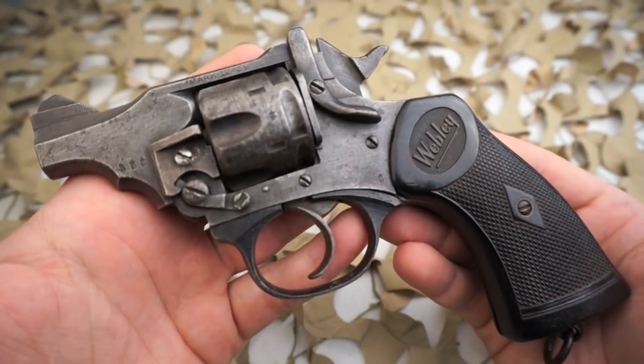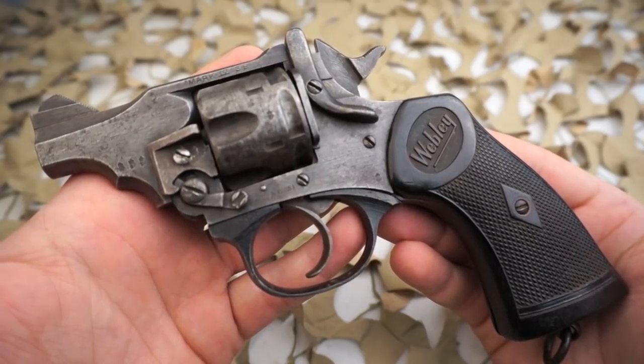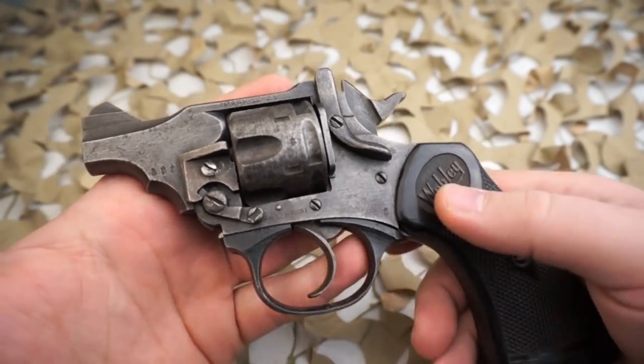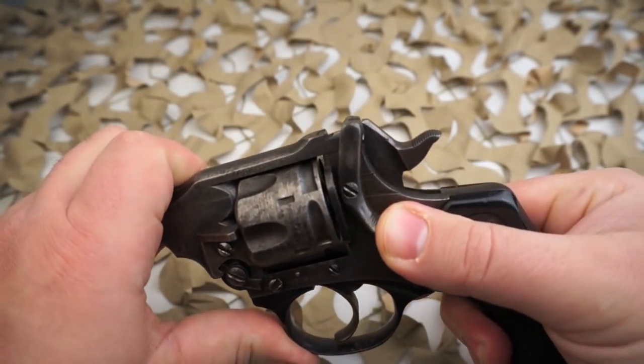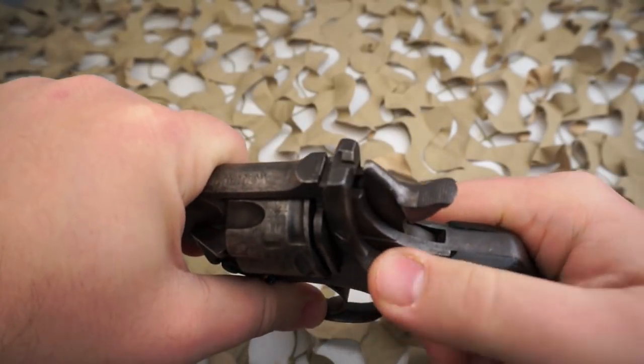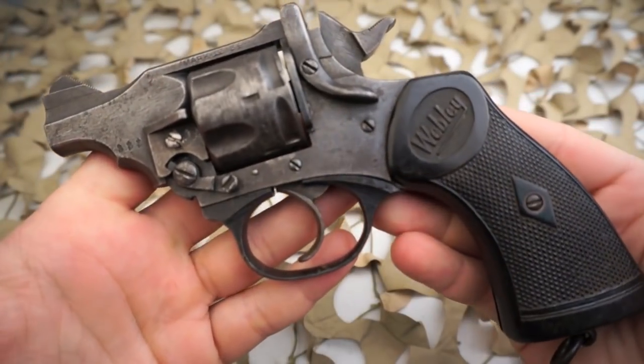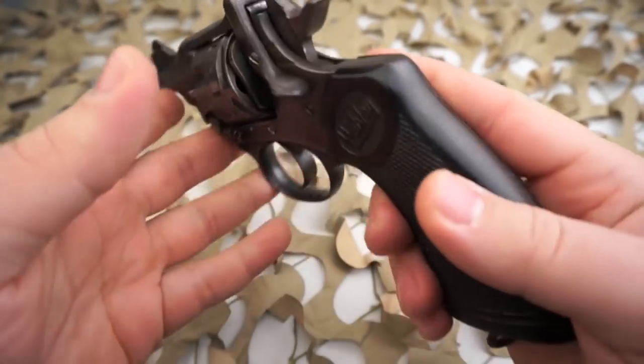So Webley and Scott immediately tendered a .38 caliber Webley Mark 4 revolver. This was nearly identical in appearance to the .455 Webley Mark 6, although it was scaled down for the smaller cartridge, and it was based on their .38 caliber Webley Mark 3 pistol, which was designed for both police and civilian markets.